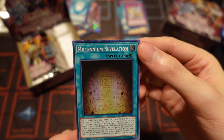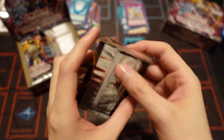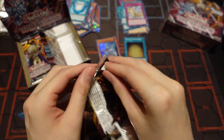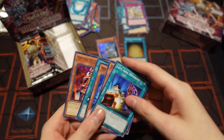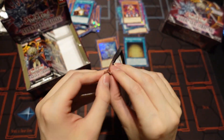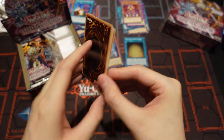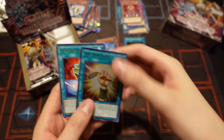We've got Millennium Revelations — it's a very beautiful looking card, and it's the second one I've pulled total out of this entire set on the channel. We've also got another The True Name — that's the third one I've pulled. I pulled another one in the previous video as well, so that's nice to see.